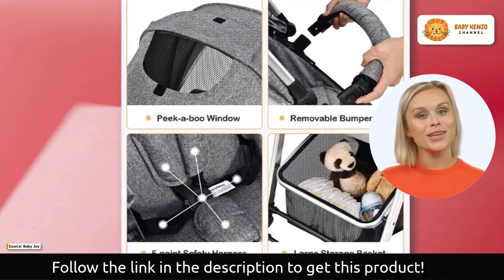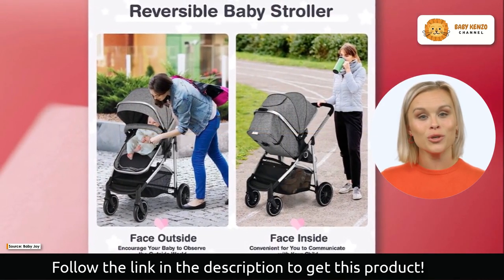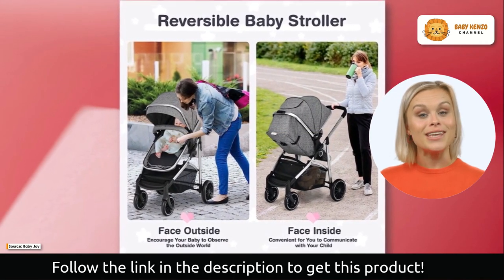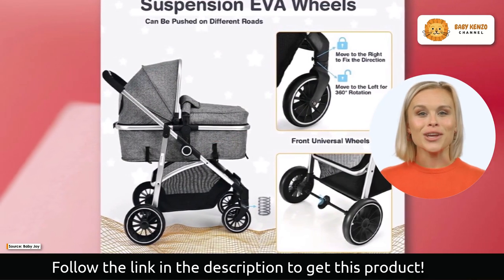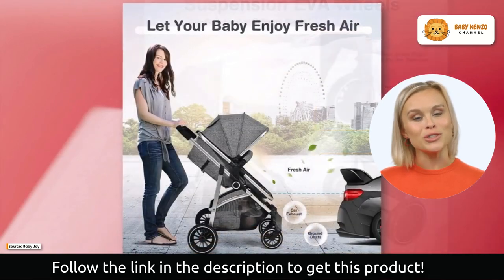Its changeable seat allows your baby to explore the world around them or interact with you face to face. The five-point harness tightly clings to your baby's body, keeping them safe and comfortable throughout the journey. Is this product interesting for you and your family? Click on the description link below to order yours today.